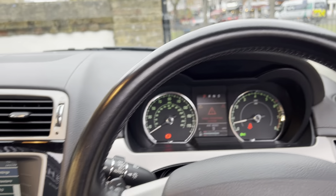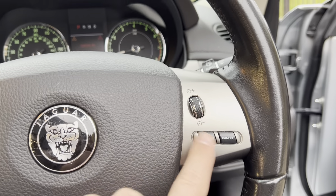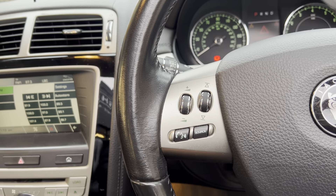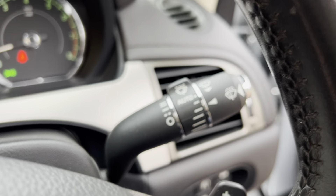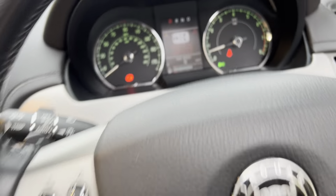It does have the leather multi-functional steering wheel with your cruise control on this side, and then you have your buttons for your radio and volume just here. It does have the auto lights, trip computer, auto wipers, and also the paddle shift so you can change gears yourself.